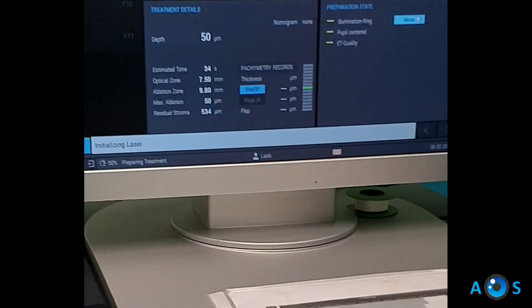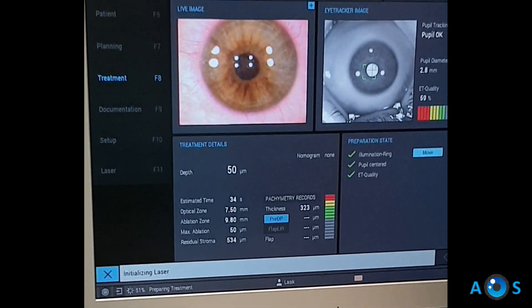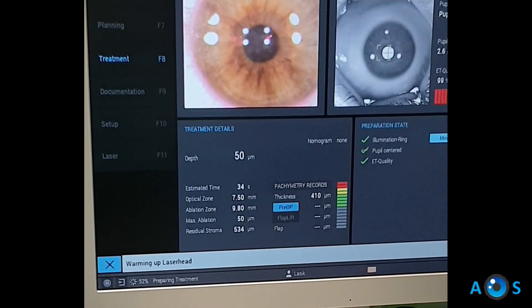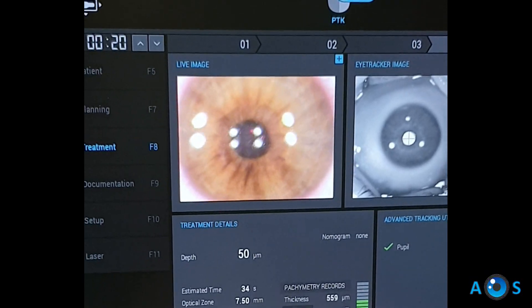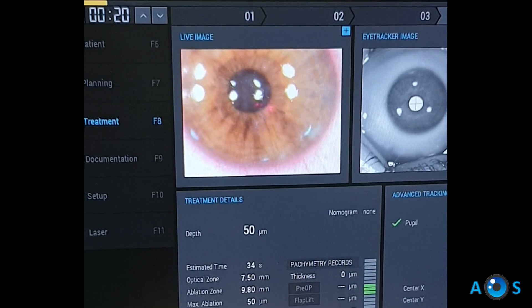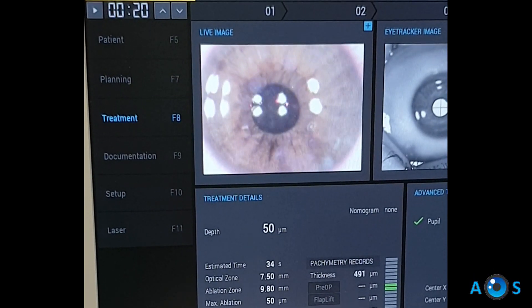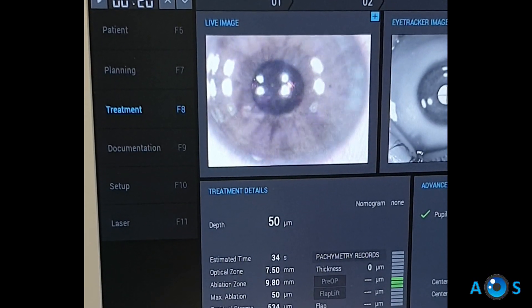Therefore, the only viable option to improve visual acuity was to perform bilateral topoguided PTK. First, we remove the corneal epithelium by applying a 50 micron PTK laser treatment. This procedure takes less than 40 seconds and will create a smooth stromal surface for the subsequent laser treatments.